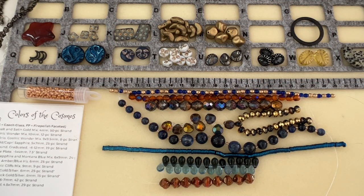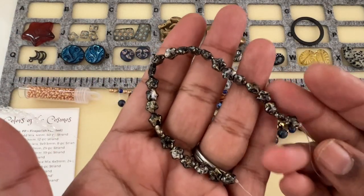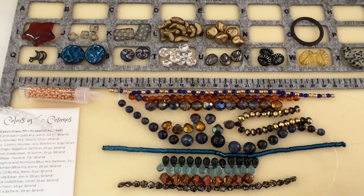Then we have Puffed Star Jet Black Gold Silver, 6 millimeter, 25-piece strand. We have stars and the moon — perfect cosmic theme I would say!